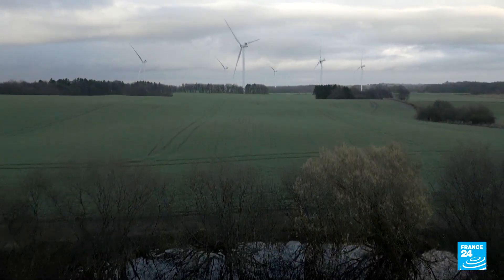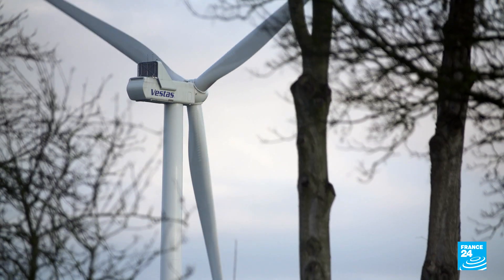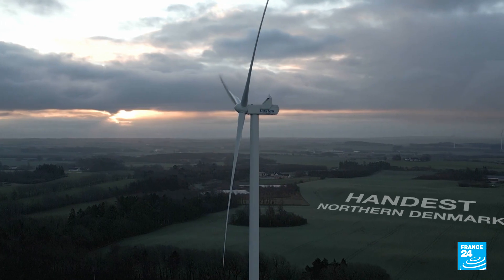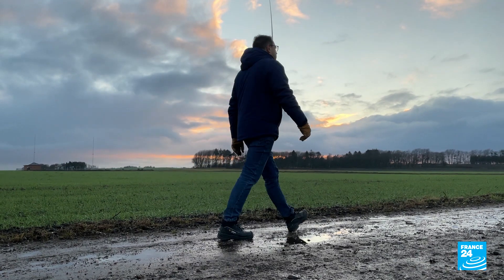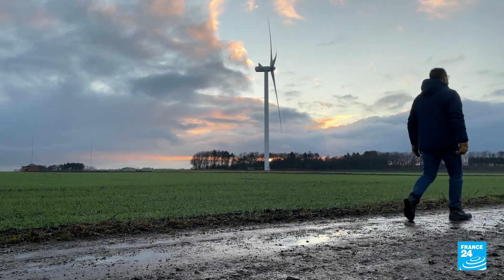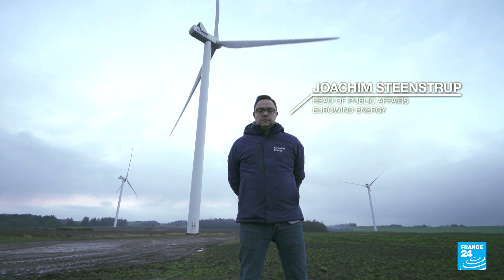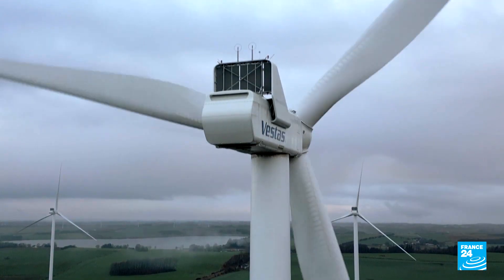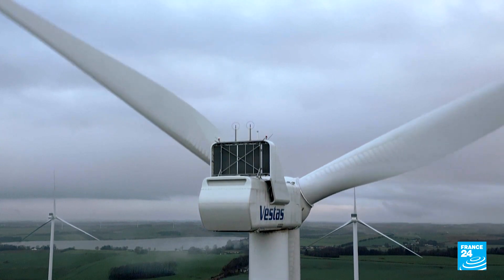We are in northern Jutland. By far the largest portions of turbines in Denmark are here, in western Jutland and in northern Jutland. These are the most modern wind turbines we have in Denmark at the moment. Behind me is a turbine that produces 3.6 megawatts, which is enough to power about 3,000 households.